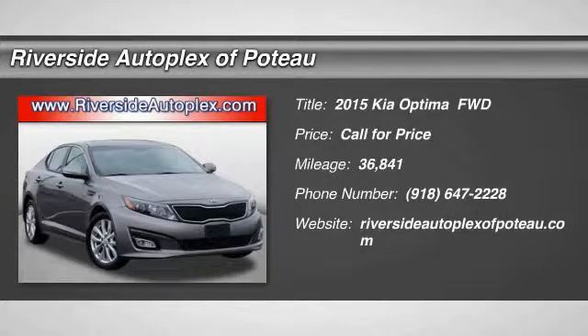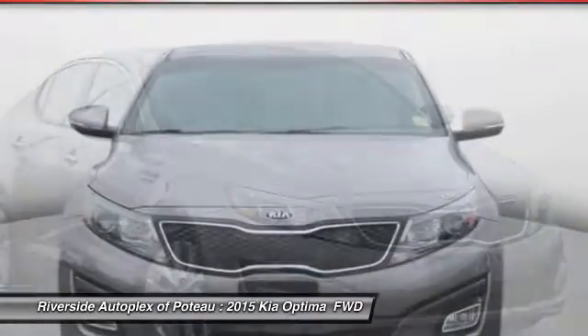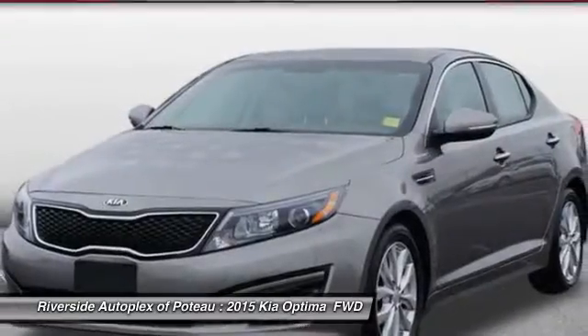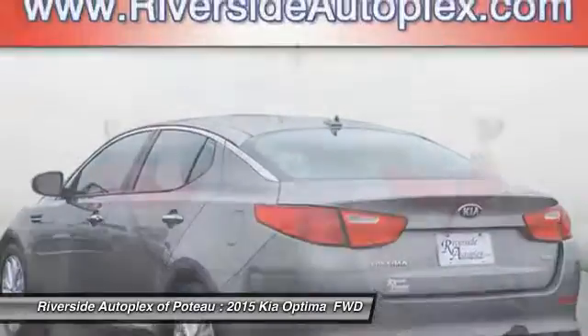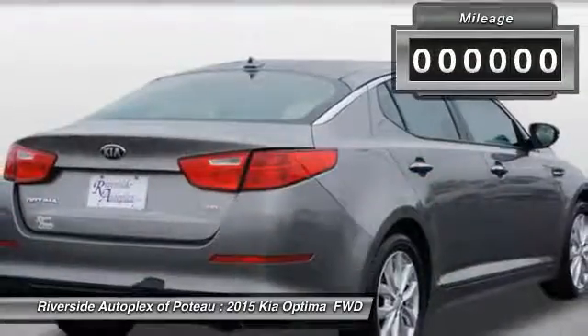Take a ride in the 2015 Optima. The all-new Kia Optima offers a new level of style and performance features from Kia. The Optima also features engine management systems like direct injection and turbocharging, which enhance performance without sacrificing fuel efficiency. Its smooth-flowing lines speak of grace and style and offer a strong hint of European luxury.